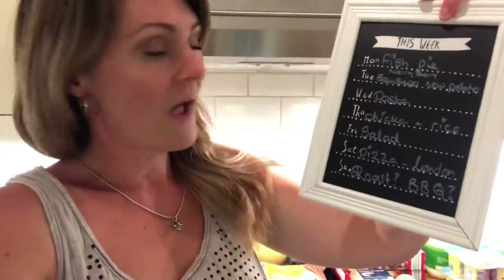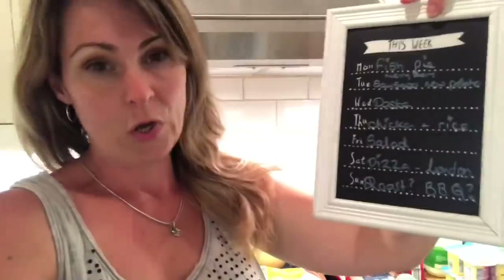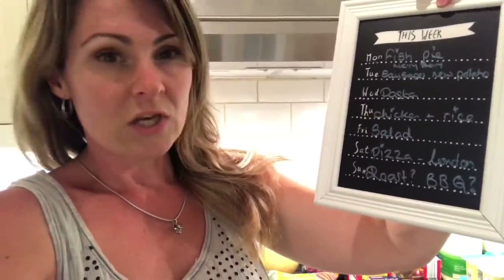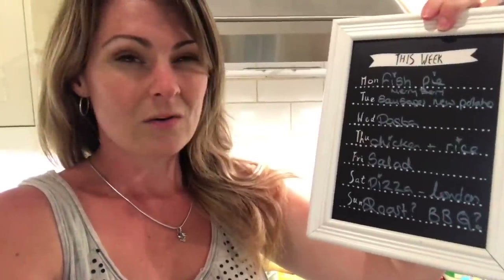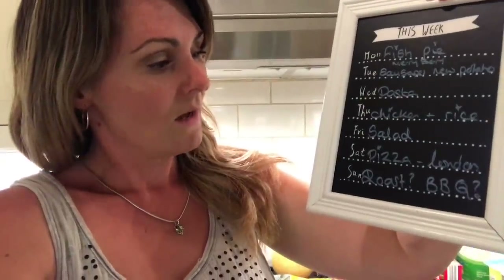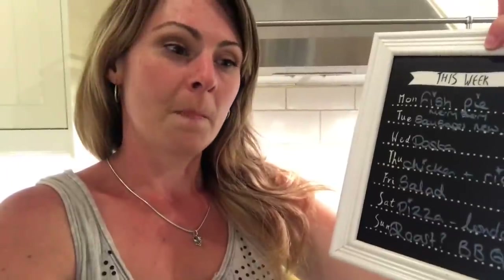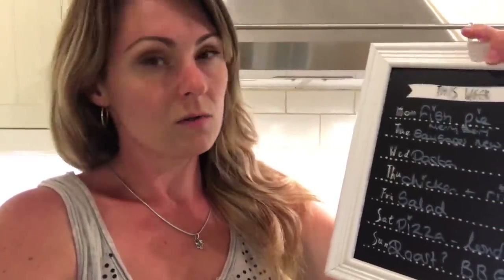So let me run through next week's meal plan with you. Monday I have fish pie. Tuesday I've got the Mary Berry sausage and new potato bake. Wednesday pasta. Thursday chicken and rice — Thursday's a really busy day with Beavers and Cubs, so I need to cook something really super fast, and chicken and rice is quite quick. Friday salad, and I'm going to do sort of new potatoes and eggs and coleslaw, things like that.